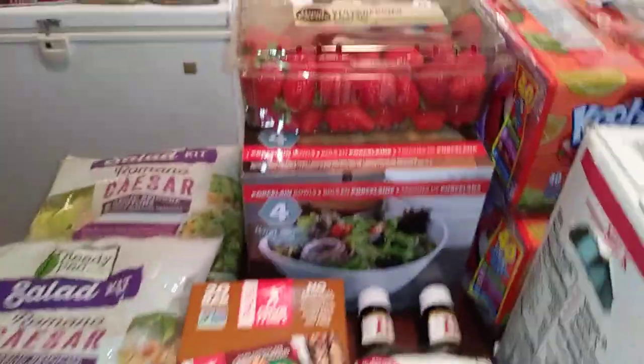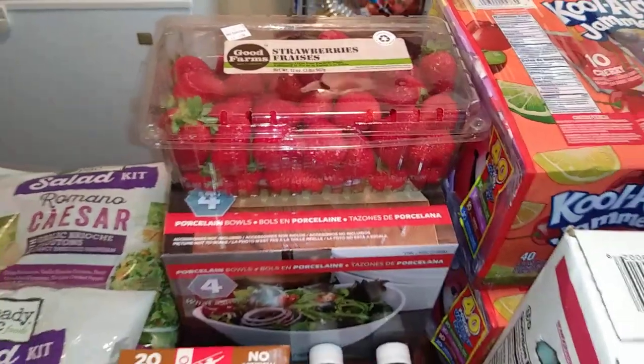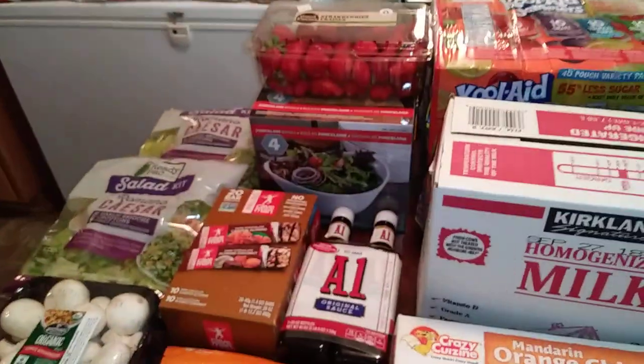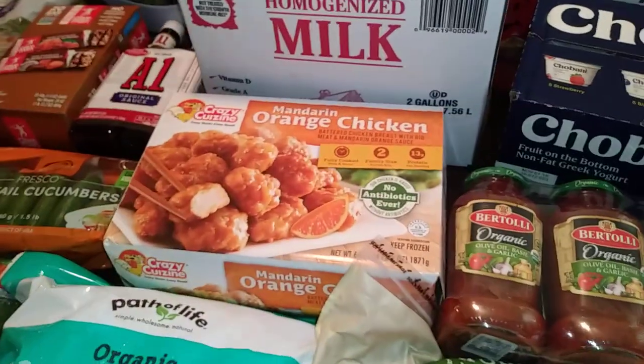And then strawberries — that's like a thing I always have to get. I just got some like a couple of days ago, three packs of the small kind, the one pound, and they're all gone. So that'll be done in a day or two. My girls like them just like that or with cottage cheese.